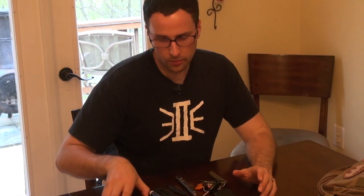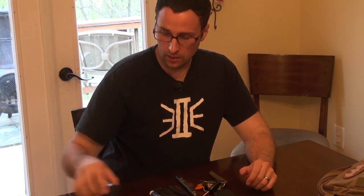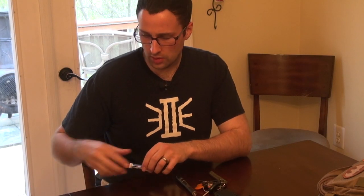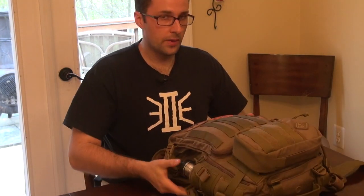Alright guys, let's go to the bag. Pretty self-explanatory — I go back and forth with some additional items. Sometimes I carry my multi-tool on me, sometimes I don't, and I'll switch that out for my Swiss Army knife. Sometimes I change up the knife I'm carrying as well. My weapon — sometimes I carry it in the bag, sometimes on my back. If you haven't seen the review and overview of this bag, I'll have a video linked below.